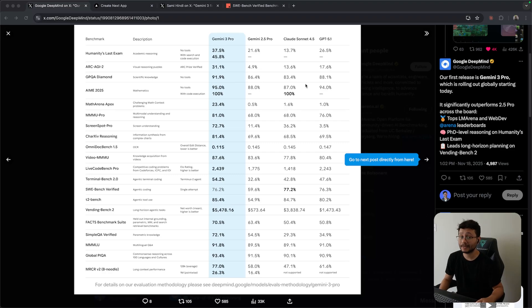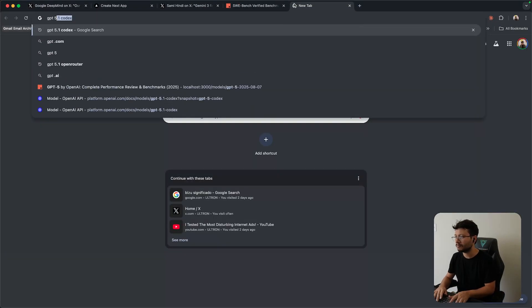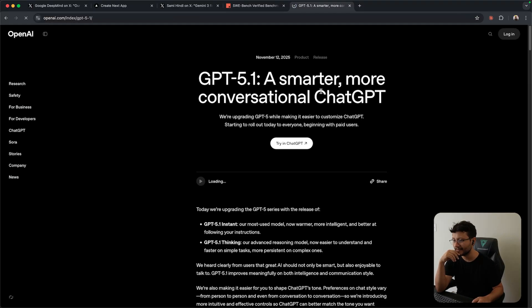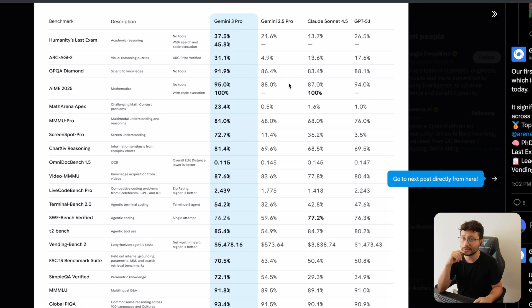Google apparently cooked — this benchmark is looking crazy for the new Gemini 3 Pro, comparing it with Gemini 2.5 Pro, Claude Sonnet 4.5, and GPT 5.1 that was just recently launched. This is incredible because they kind of waited for GPT 5.1 to be launched — GPT 5.1 was launched six days ago, then today Gemini came out with the best model yet.